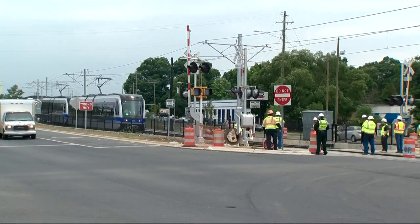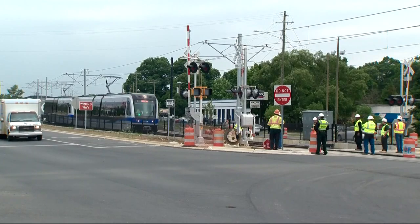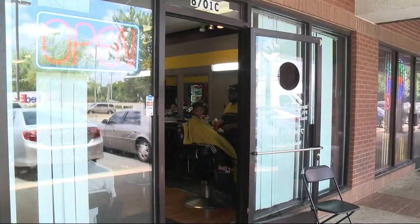Its southern counterpart has been a big boom to the south end and beyond, with businesses in University City hoping to reap the benefits as well. I can't wait — it's gonna be real convenient for the clients that don't drive.